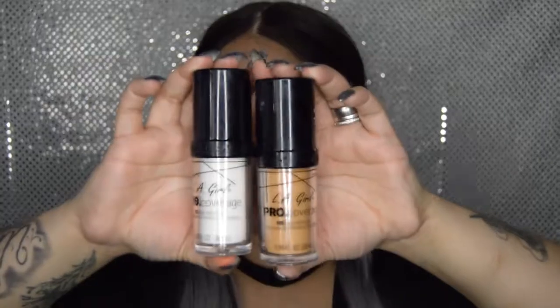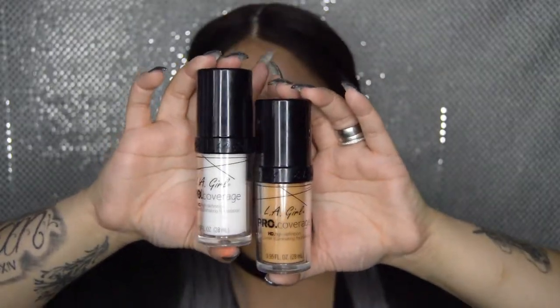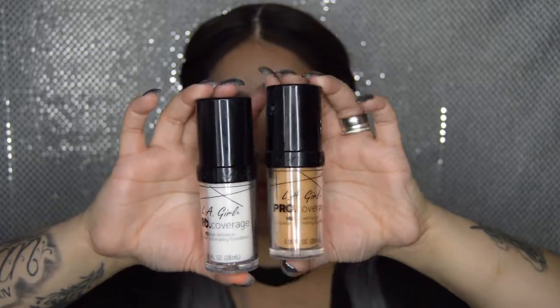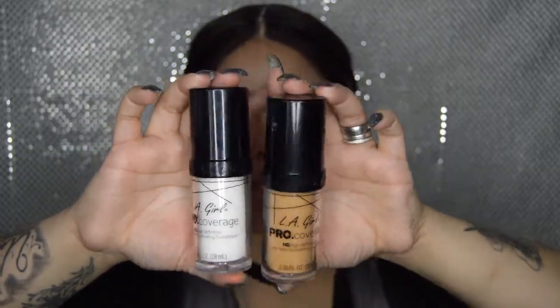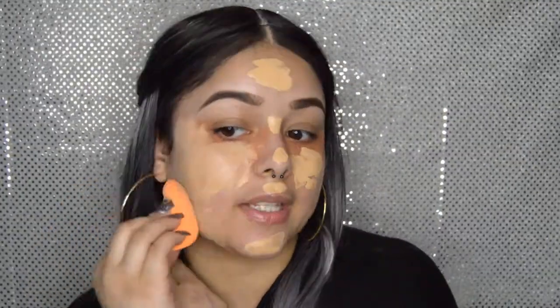Now I'm going in with the LA Girl Pro Coverage HD High Definition Foundation in Warm Beige and White — I'm going to mix these two together to get my perfect shade. Then I'll take my Real Techniques beauty sponge and press it into my skin.